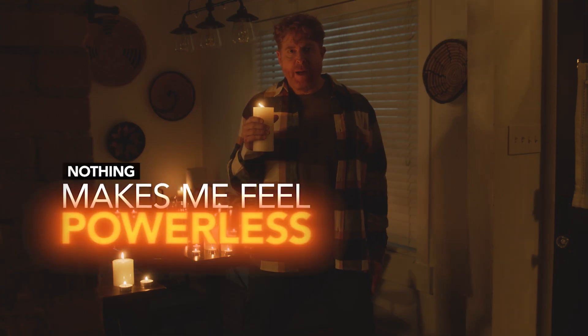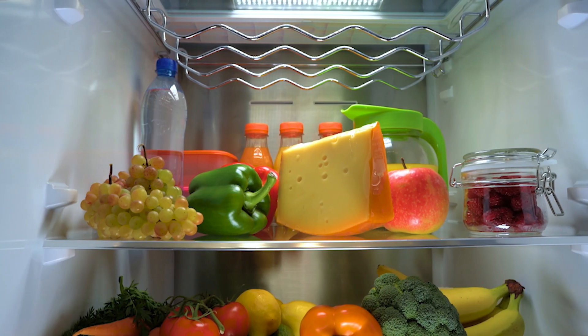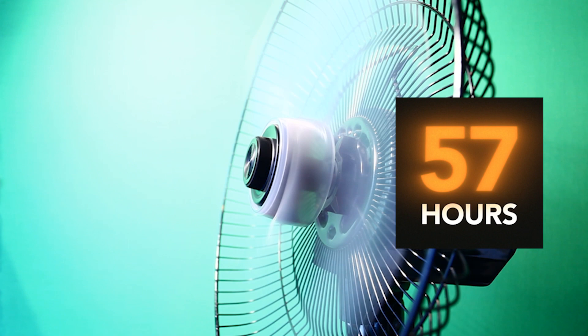Nothing makes me feel more powerless than not having power. But Project Solar just turned no power into no problem. The power bank has a massive capacity of 1,920 watts. That means you can keep your refrigerator running for up to 26 hours, your lights lit up for 16 hours, and your fan functioning for up to 57 hours.